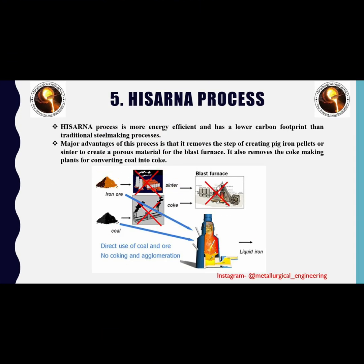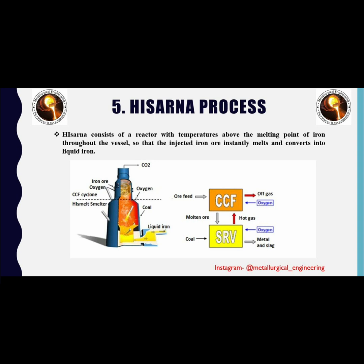The fifth and last process is the HIsarna process. This process is more energy efficient and has a lower carbon footprint than traditional steelmaking processes. A major advantage is that it removes the step of creating pig iron pellets or sinter to create a porous material for the blast furnace, and it also removes the coke making plants for converting coal into coke. This means iron ore and coal are fed directly into the furnace. HIsarna consists of a reactor with temperatures above the melting point of iron throughout the vessel, so that injected iron ore instantly melts and converts into liquid iron. The process gases in the melting vessel have a high temperature.